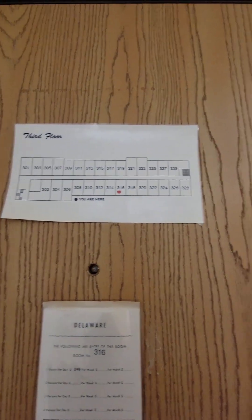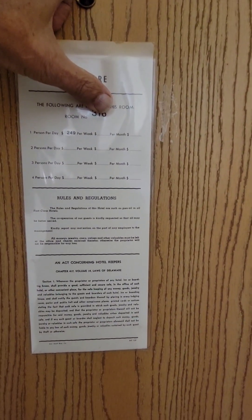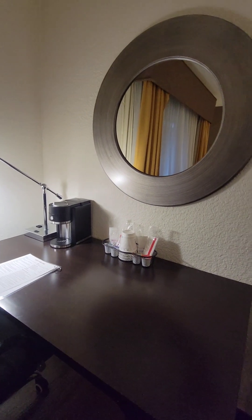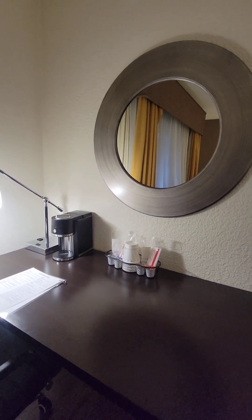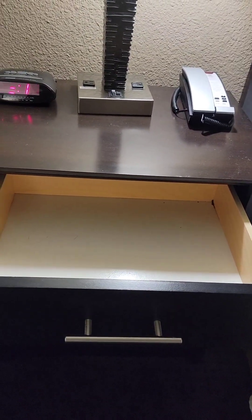On the back of the door it shows your room map with exits marked here and here, and explains the rates, rules, and regulations concerning hotel keepers. For Verizon, our phones show 5G with five bars. We didn't notice any bibles in the room, and they didn't have any bags for wet or dirty clothes either.